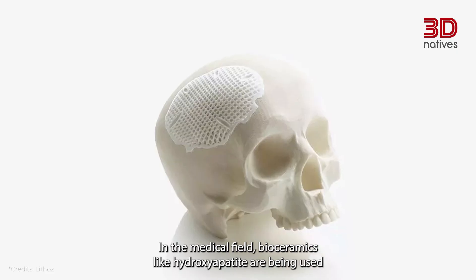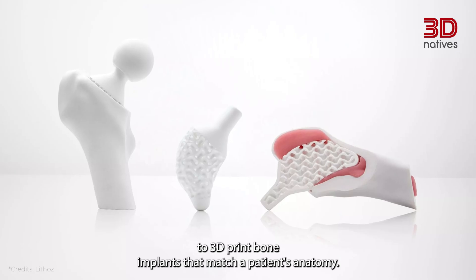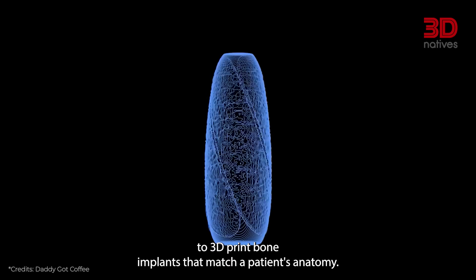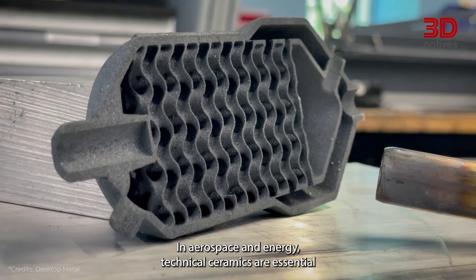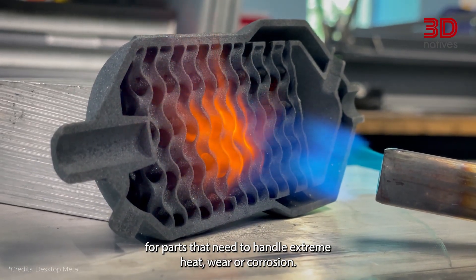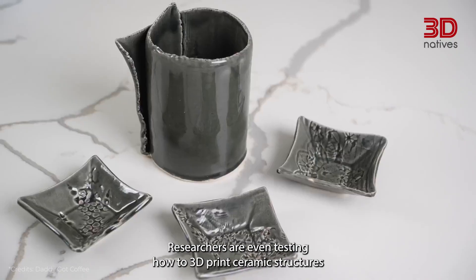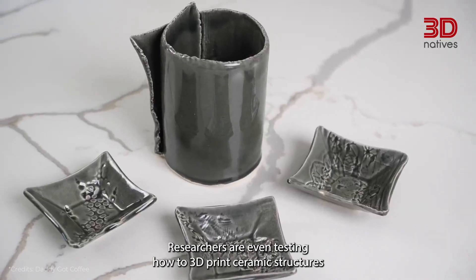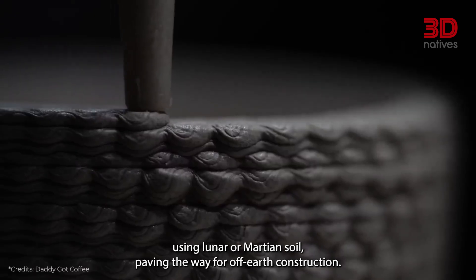In the medical field, bioceramics like hydroxyapatite are being used to 3D print bone implants that match a patient's anatomy. In aerospace and energy, technical ceramics are essential for parts that need to handle extreme heat, wear, or corrosion. Researchers are even testing how to 3D print ceramic structures using lunar or Martian soil, paving the way for off-Earth construction.